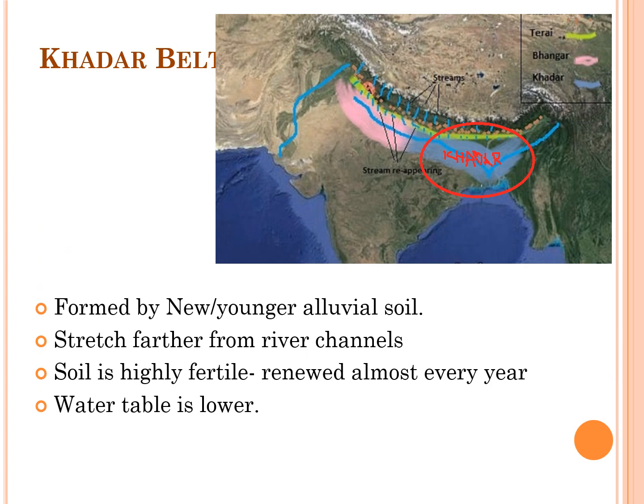The Khadar belt is formed by new or younger alluvial soil, stretching farther from river channels. The soil is very highly fertile in this belt and is almost renewed every year, though the water table is lower. These are the two important physical divisions of India discussed here, and the remaining four physiographic divisions will be discussed in the next video.